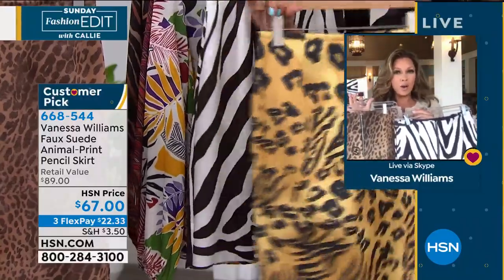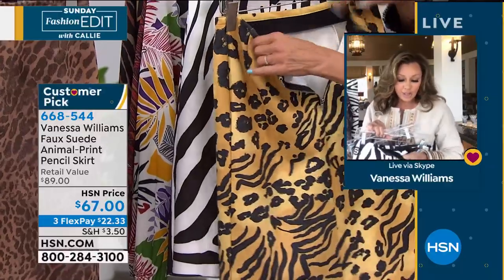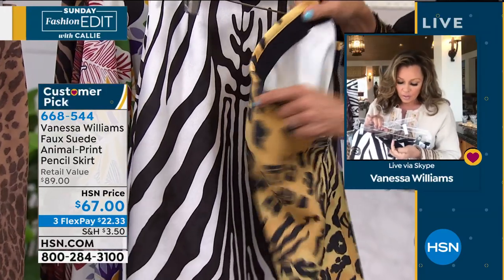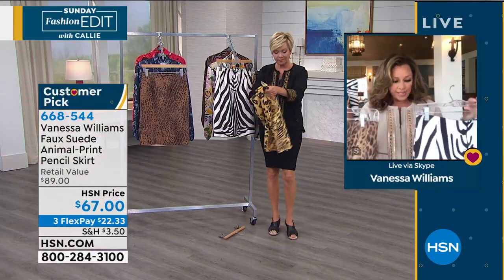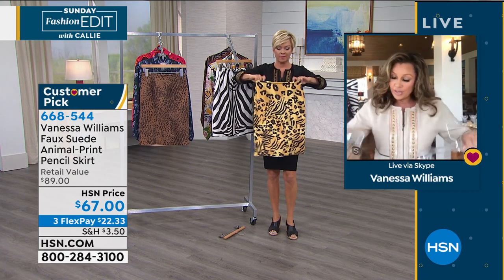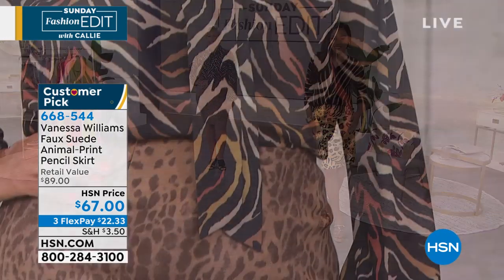And one zip in the back, and a nice elastic waist — nice and substantial, a good two-inch elastic waist inside. So it kind of cinches you on the top. And it's one of those things that will never go out of style because animal print will always be in style.